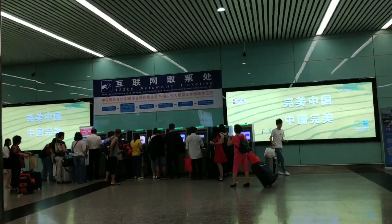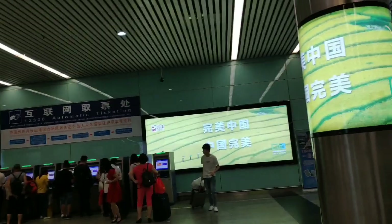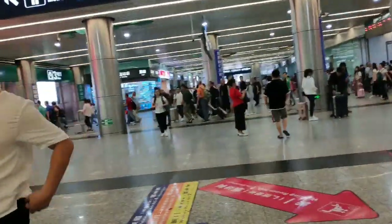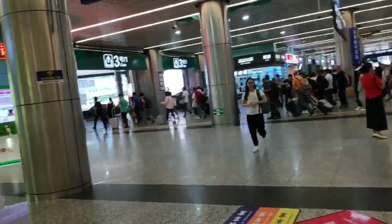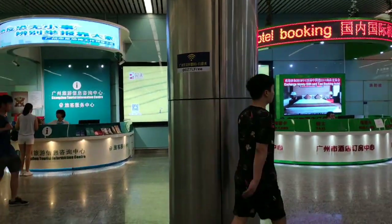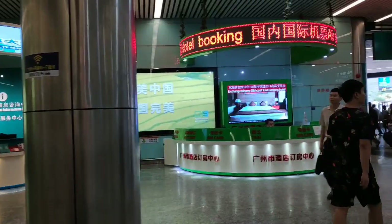You can also get your ticket at the self-service machines. For passport holders, it's probably better to get your ticket at the ticket window. And that's the information center over there.